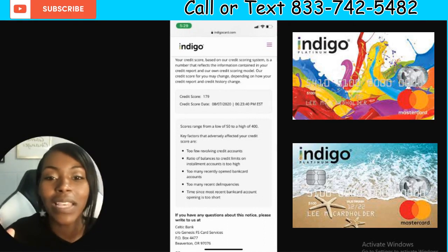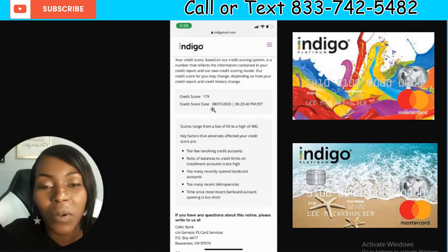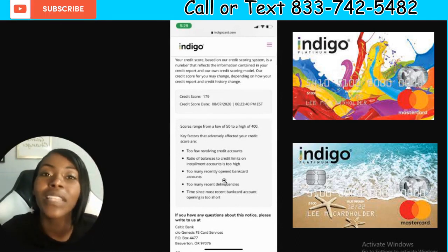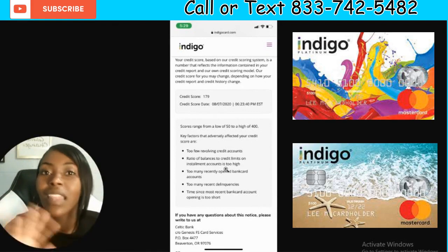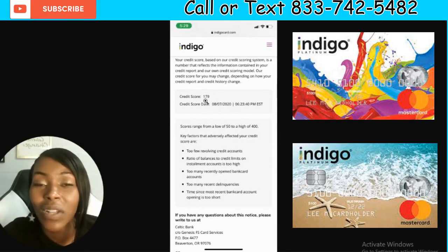So when it comes down to this, look at this here. This actually happened on August 7, 2020 — she applied for the Indigo credit card and they denied her because they said her credit score is only 179. I always tell you guys your credit score can range from 300 to 850, but some range from 250 to 900. For her, this particular score model ranged from 50 to 400, and she got a 179.